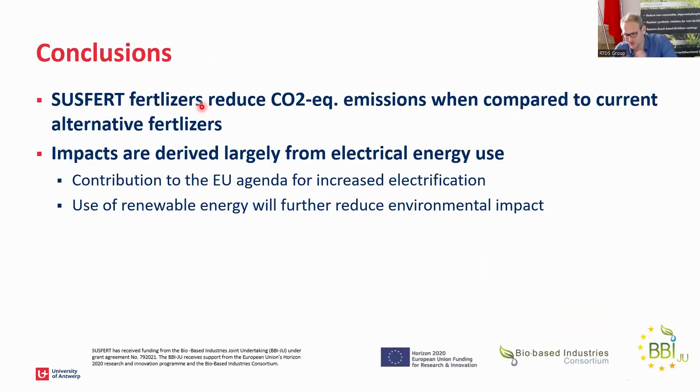Overall, the fertilizers we produce in these compositions avoid CO2 emissions — they are not just CO2 neutral but are actually reducing CO2 emissions compared to current market alternatives. A very important takeaway is also to work on electric energy: improving our electricity consumption is key. We are contributing to the agenda of electrifying the economy and moving away from fossil fuels. Our processes show significant electricity use, so we should first electrify and then further reduce impacts by switching to renewable energies.